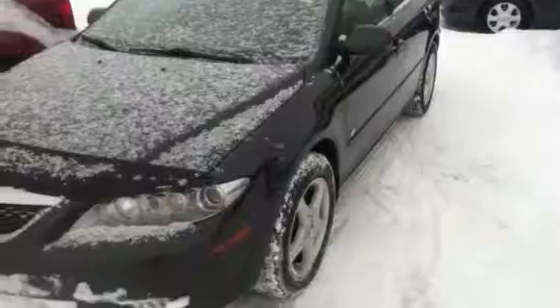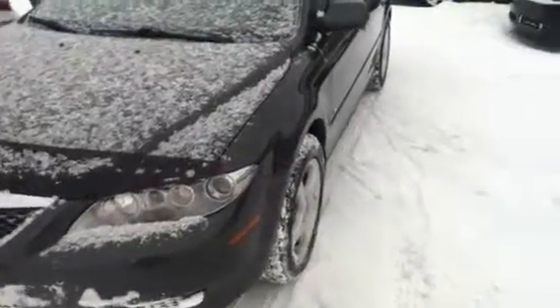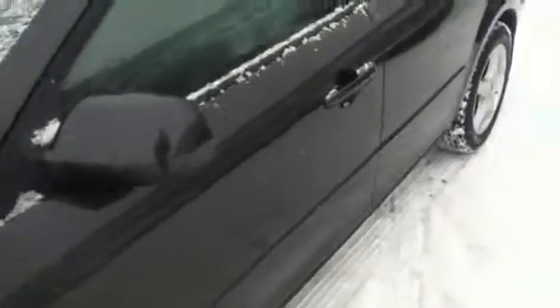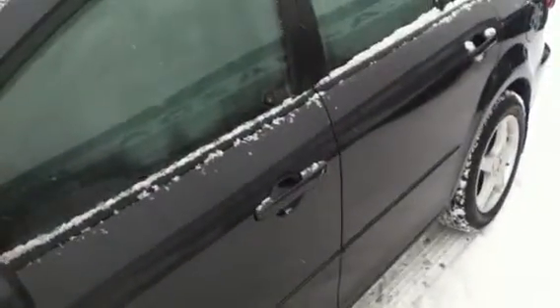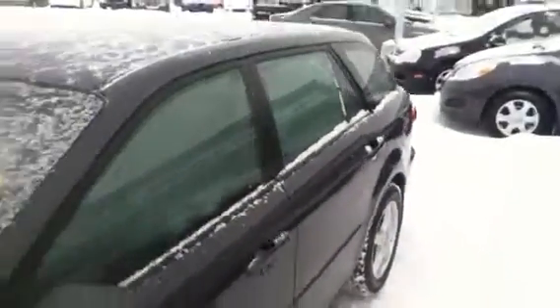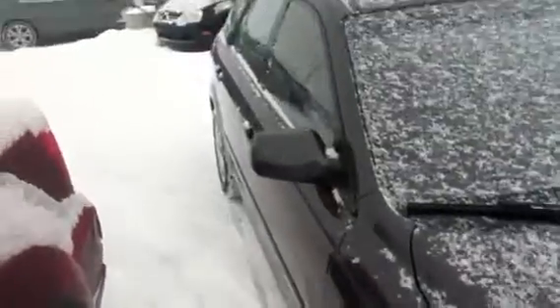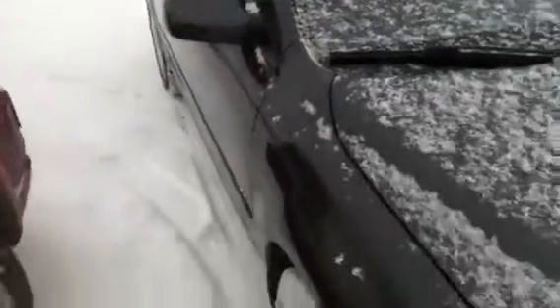So first off I'm just going to do a little walk around here so you can see that this Mazda 6 is in immaculate condition. This thing has been driven just over 100,000 kilometers, very small amount. You can see there's no damage to the vehicle. It's actually only one previous owner, it's been a local car for its entire life and very meticulously maintained as you can see. No damage to the vehicle, anything like that.